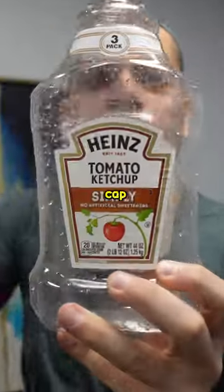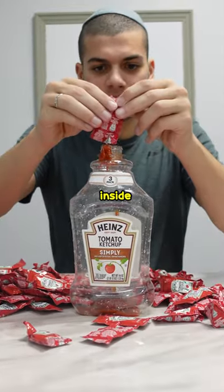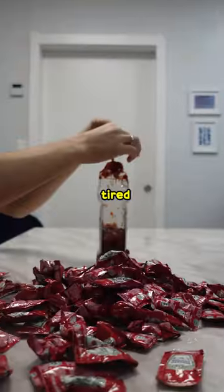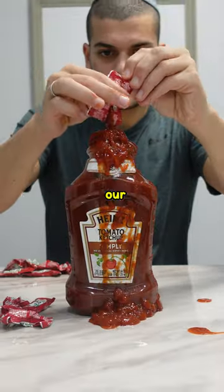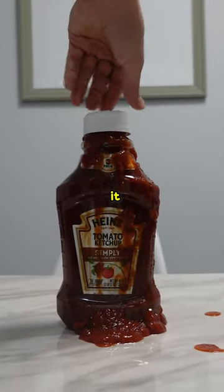I emptied out a ketchup bottle, took off the bottle cap, and got to work squirting the packets inside. While squirting them, my fingers started getting tired from ripping each one open and I was making a mess. Which reminded me of my goal of reaching 100k subs and how close we are, so please subscribe. In the end it took exactly 196.